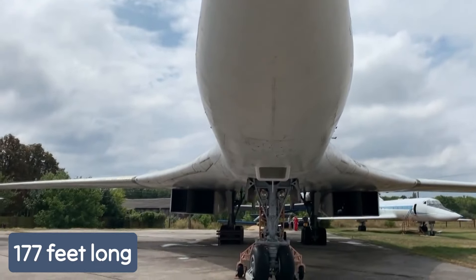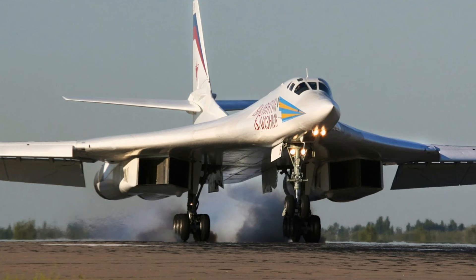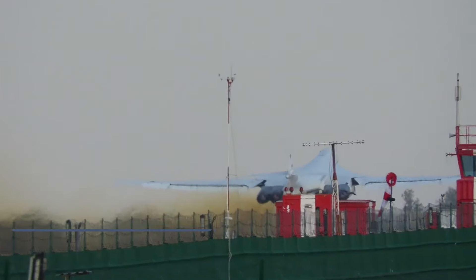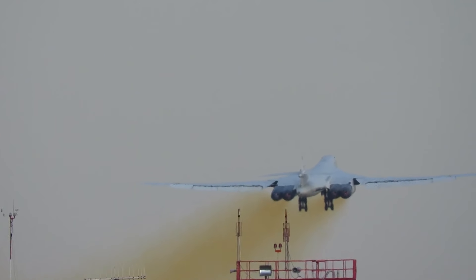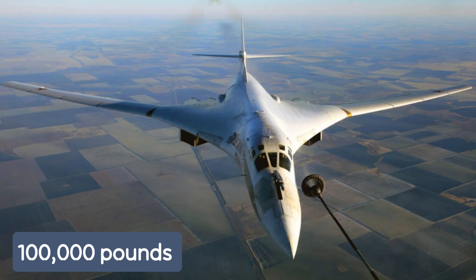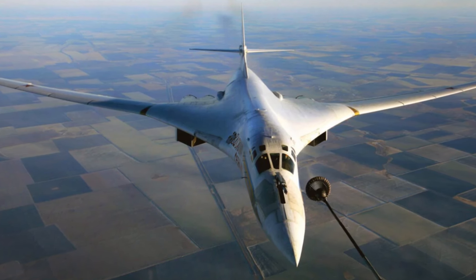It is 177 feet long with a wingspan of about 183 feet. Powered by four Samara NK-321 afterburning turbofan engines, it can achieve speeds of up to 1,400 miles per hour and has a range of around 7,600 miles without in-air refueling. The Tu-160 has two huge armament bays that can hold up to 100,000 pounds of bombs and are outfitted with rotary launchers for cruise and nuclear missiles.